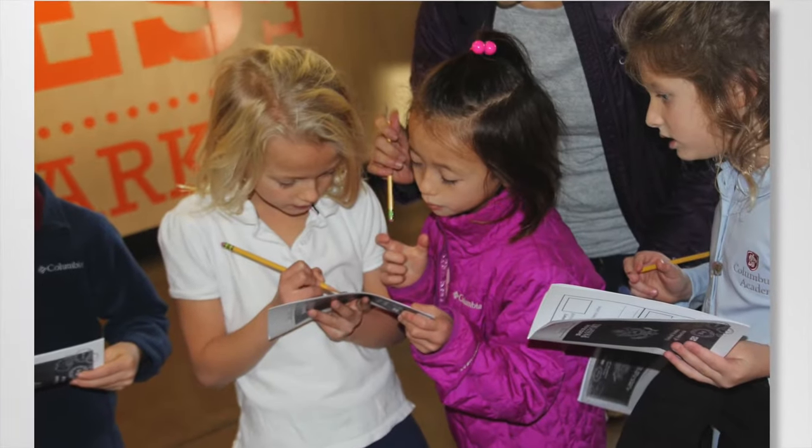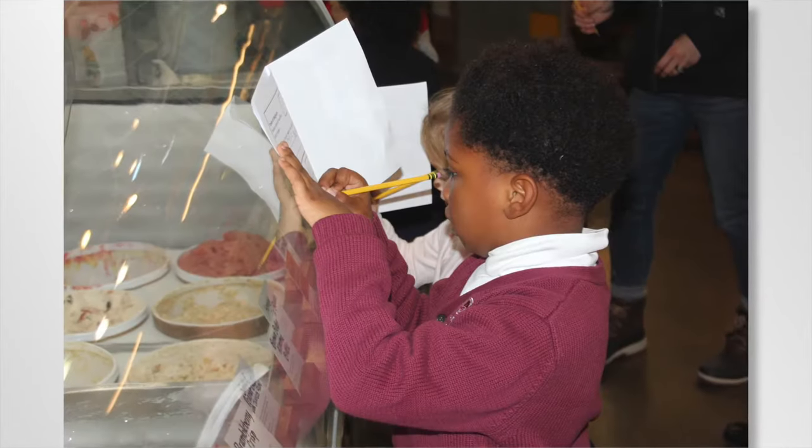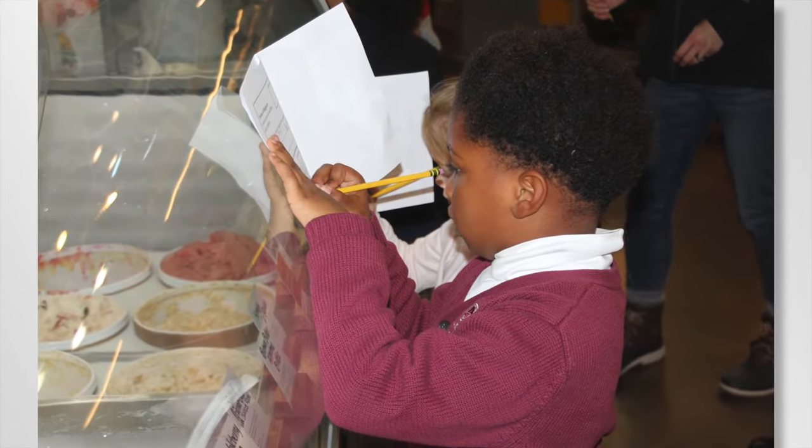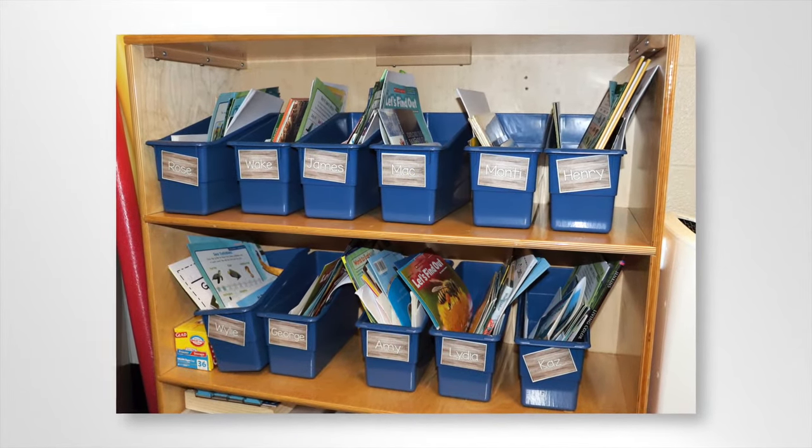Pre-kindergarten and kindergarten children participate in writing and reading workshops, all constructed to meet a child's individual needs. Individual reading book boxes in kindergarten show that reading can span from reading readiness to emergent to full-on readers.